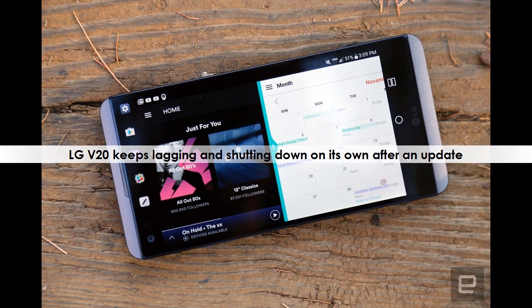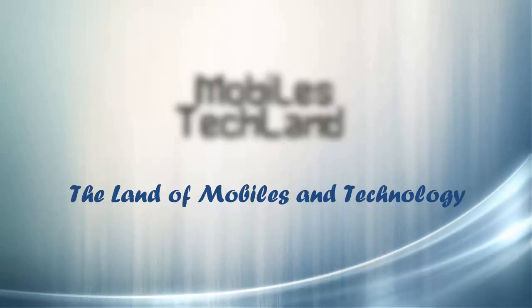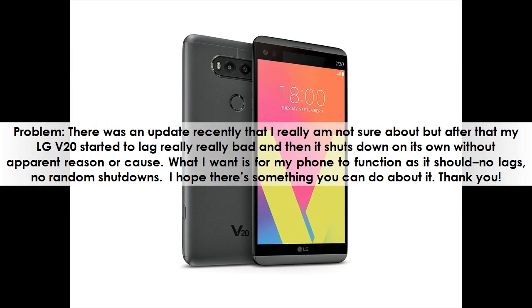LG V20 keeps lagging and shutting down on its own after an update. There was an update recently that I'm not sure about, but after that my LG V20 started to lag really bad and then it shuts down on its own without apparent reason or cause. What I want is for my phone to function as it should — no lags, no random shutdowns. I hope there's something you can do about it. Thank you.